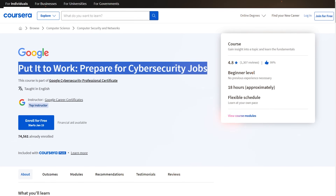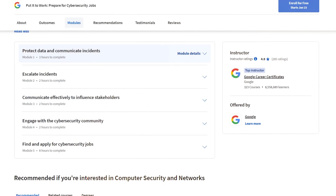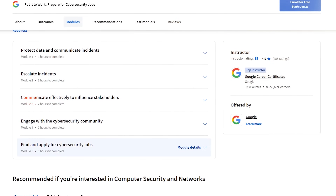One more great thing about this program: the last course teaches you how to apply for cybersecurity jobs and prepare for tech interviews. Honestly, I wish every professional certification program did that, because in my opinion it's an extremely important part of any professional training.